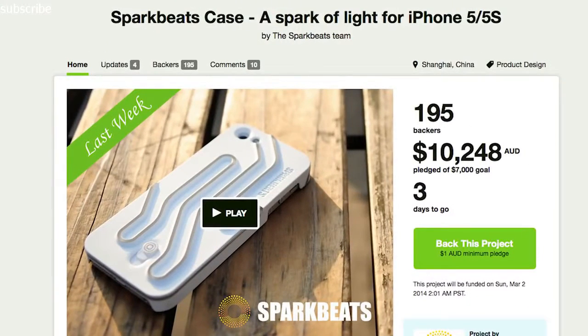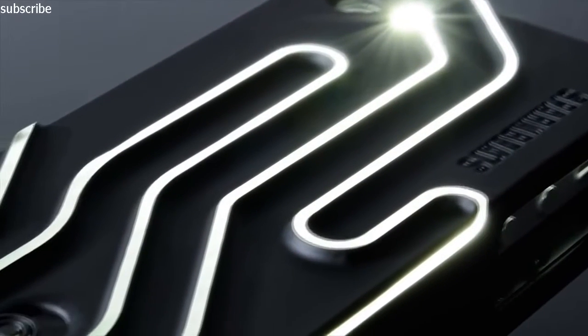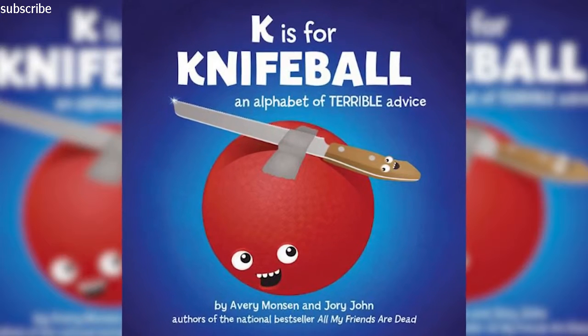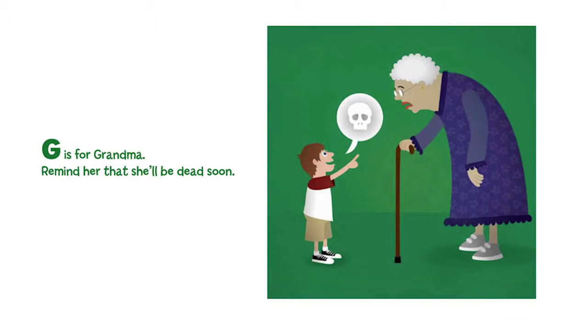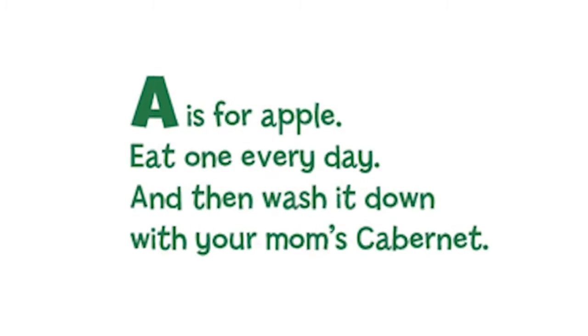Or look at your Spark Beats phone case that lights up using the flash from your phone's camera, so you have enough light to read K is for Knife Ball — an alphabet of terrible advice book, including D is for Drifter, G is for Grandma, and A is for Apple. Eat one every day and wash it down with your mom's Cabernet.